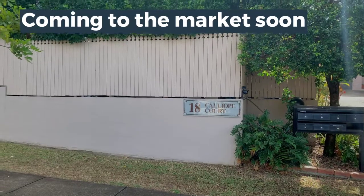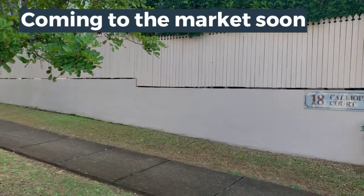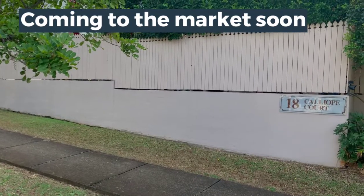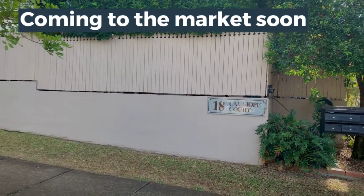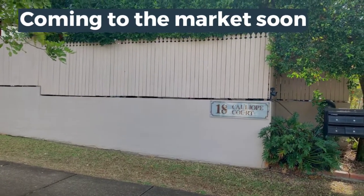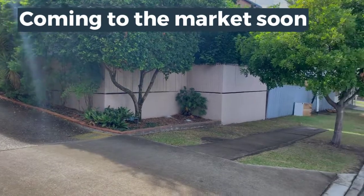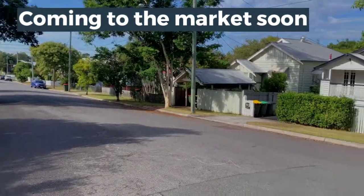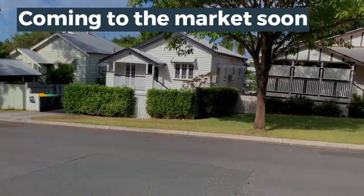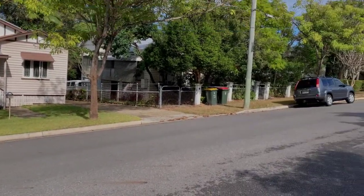Hi, Daniel here from Wompstone Property, out the front of this beautiful townhome on 5th Avenue in Kedron's sought-after avenues, on Thursday the 11th of June 2020. I'm going to be taking you for a short walkthrough of this beautiful townhouse, but first take a look at this street — gorgeous homes, gorgeous trees, and so close to the Kedron Brook.